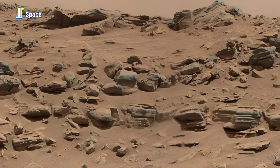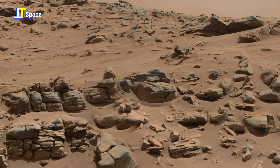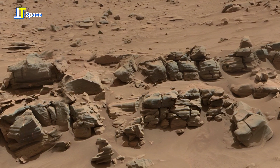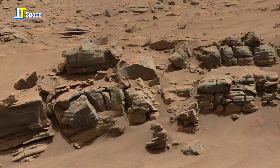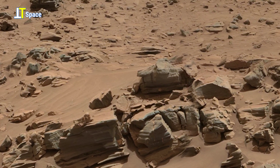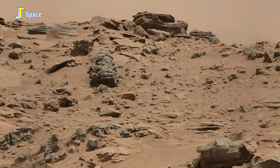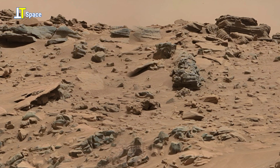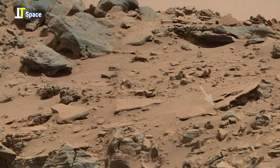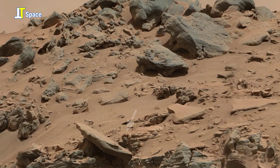Over time, natural processes of burial, compaction, and erosion revealed the finely banded patterns seen today. The curved and smooth surfaces point to long-term wind activity shaping the exposed rocks. Each layer holds valuable evidence about past conditions on Mars, allowing scientists to reconstruct its climate history and investigate how water once influenced this landscape.